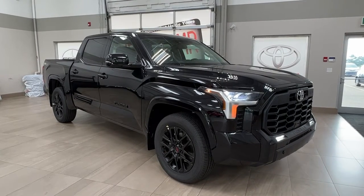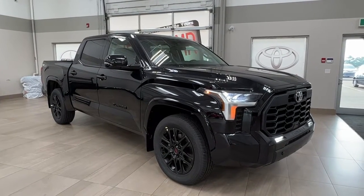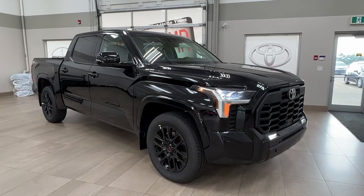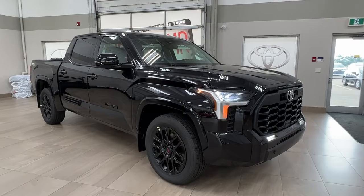Hello and welcome back to Sherwood Park Toyota. Today we're looking at a 2023 Toyota Tundra SR5 TRD Sport in the color black. Let's take a look.